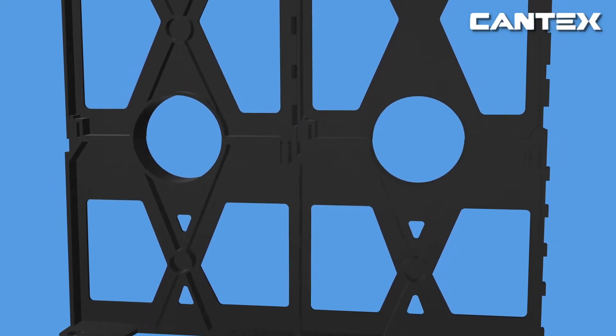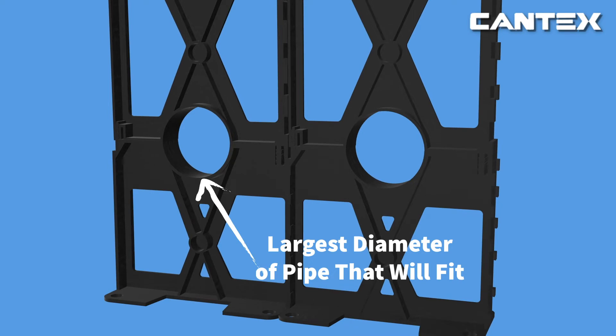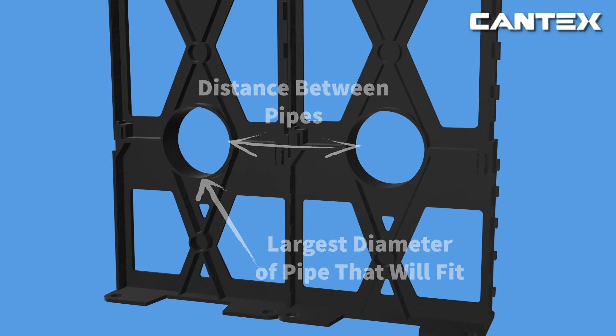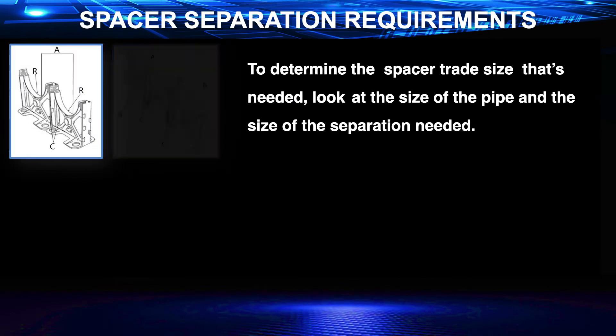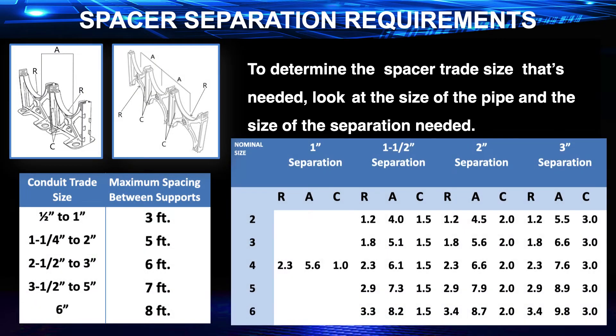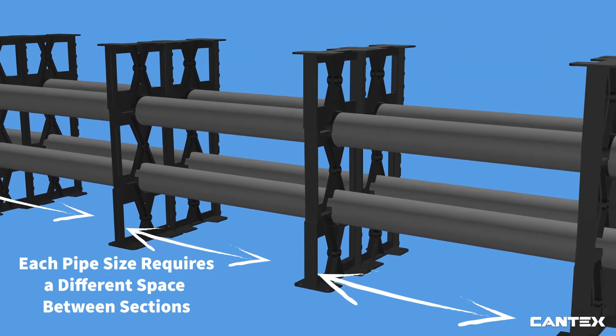To determine the correct spacers needed, first refer to the size. The first number is the largest diameter of the pipe that will fit into the spacer, and the second number is the distance between the pipes. For example, a 4x3 will fit up to a 4-inch pipe and have a 3-inch gap between each pipe. Make sure to refer to the NEC 70 spacer chart to determine the maximum space between each spacer section, as each pipe size requires a different amount of space between spacer sections.